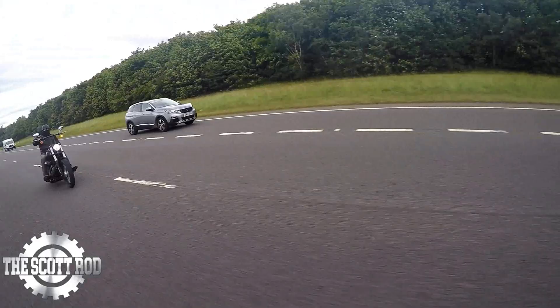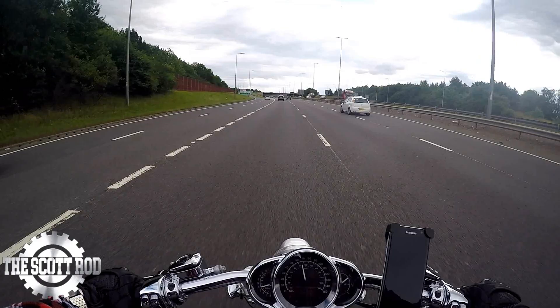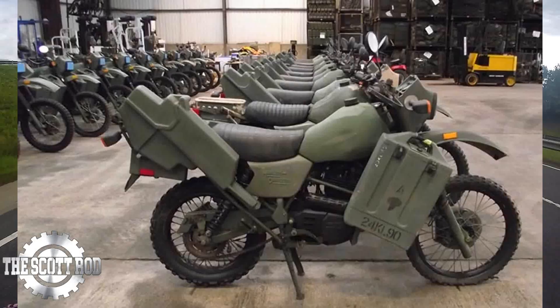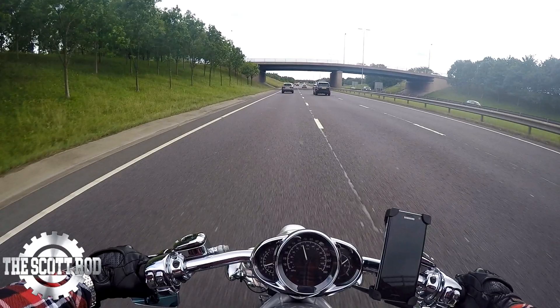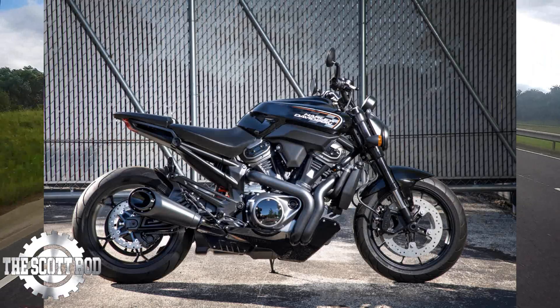We've obviously got the Pan American as well. The Pan American is sort of like an adventure bike — it's a dual sport bike. It looks really good. I don't know how good it's going to be, but the British Army have used Harley-Davidson off-road bikes for years, so I do know that they have explored that territory in the past. Let's see what they can bring to the table.